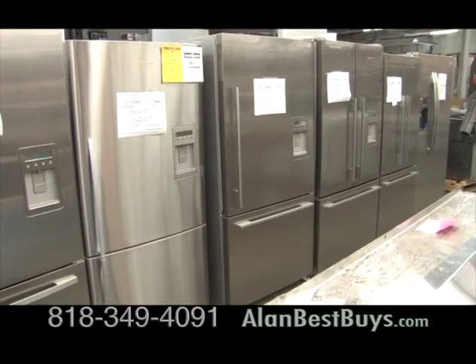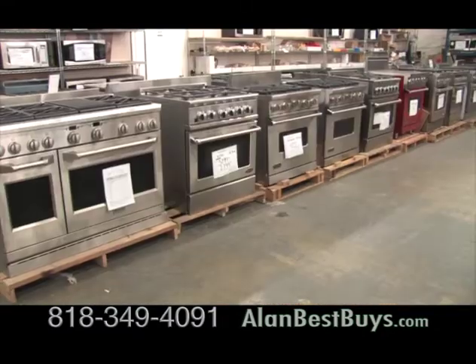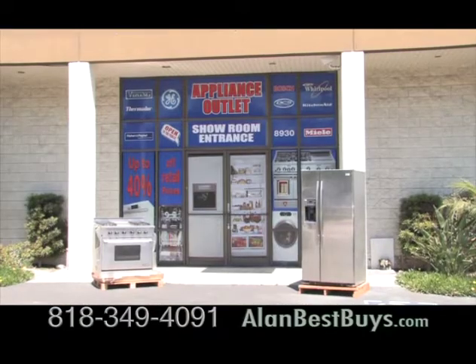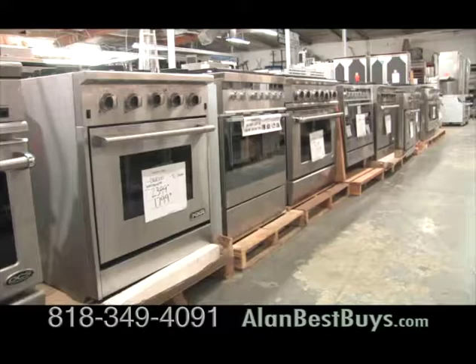If you need a new refrigerator, range, or other major appliance for your kitchen, you must check out the deals at the Appliance Outlet in Chatsworth. This is a true outlet. We sell open box, scratch, dented, and a little bit of refurbished, all direct from the manufacturer. And you can save big time — up to 40% off normal retail prices.